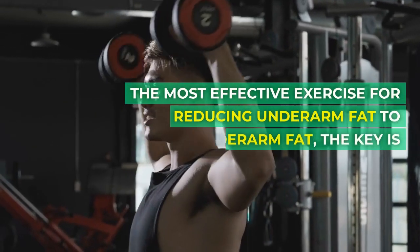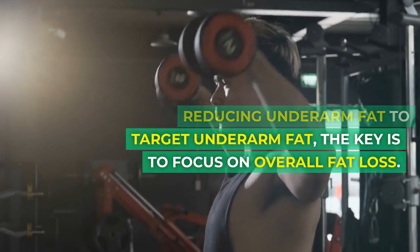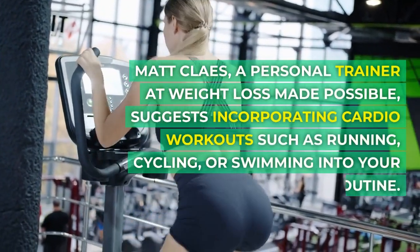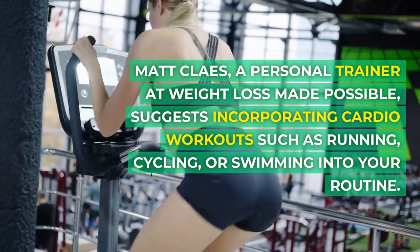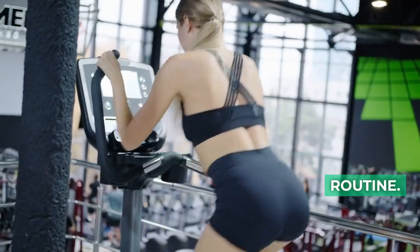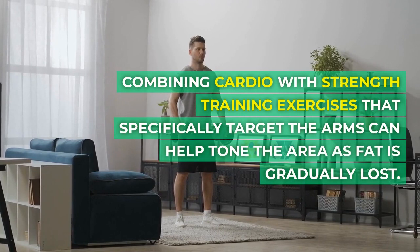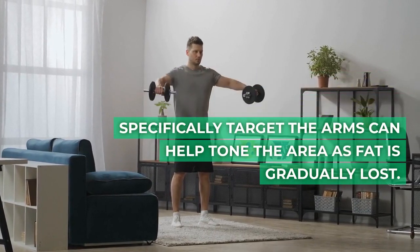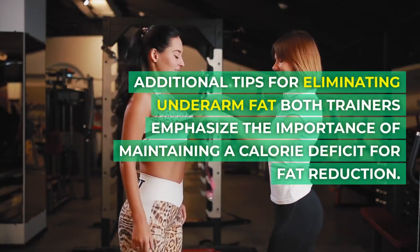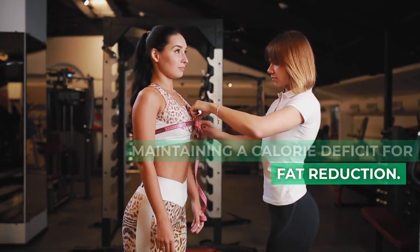To target underarm fat, the key is to focus on overall fat loss. Matt Clays, a personal trainer at Weight Loss Made Possible, suggests incorporating cardio workouts such as running, cycling, or swimming into your routine. Combining cardio with strength training exercises that specifically target the arms can help tone the area as fat is gradually lost.